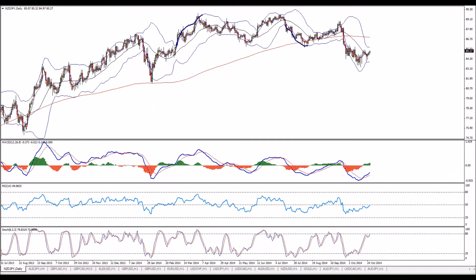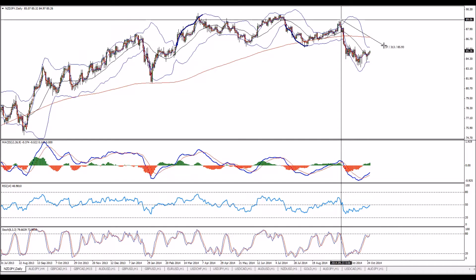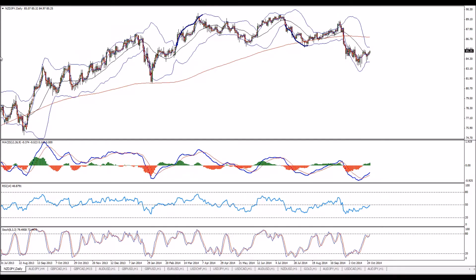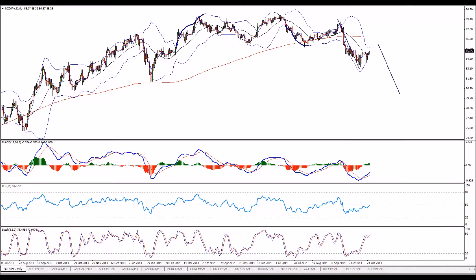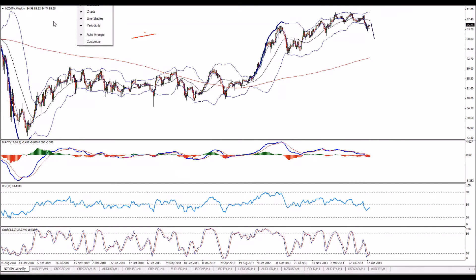My favorites are OzYen and KiwiYen — same story. KiwiYen completing an ABCD bearish hidden divergence on the daily. We can go for a sell on KiwiYen and OzYen. I do expect a duplication, which means there is a lot more to go to the downside if we get this trigger.